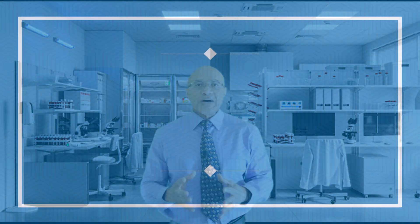Curiously, there is no actual inflammation in the plantar fascia. Rather, there may be some inflammation in the surrounding tissues early in the disease. As a result, many practitioners now refer to plantar fasciitis as plantar fasciosis or fasciopathy.